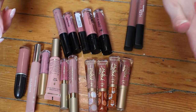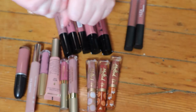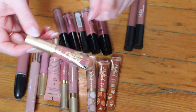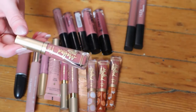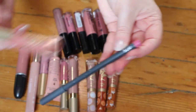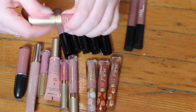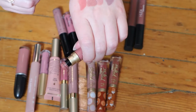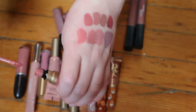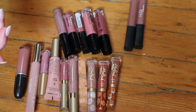Then I have these four Too Faced Melted Mattes. This one's in the shade Sellout — I just grabbed this from my Shop My Stash and I really liked it. I wore it with a Bite Beauty lip pencil. It's more like a pinky shade, so it made it more pink, but I really liked it. It's more pinky than this one here — that's the shade Sellout.